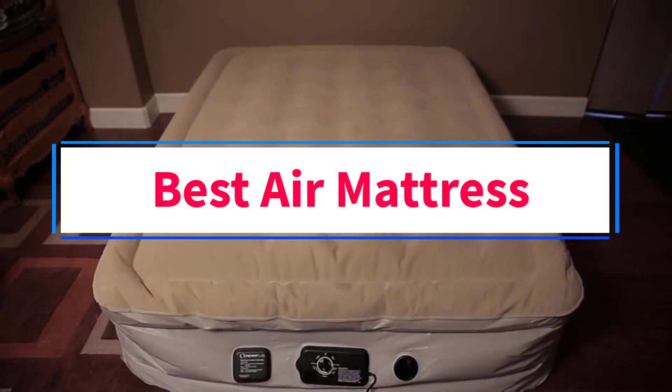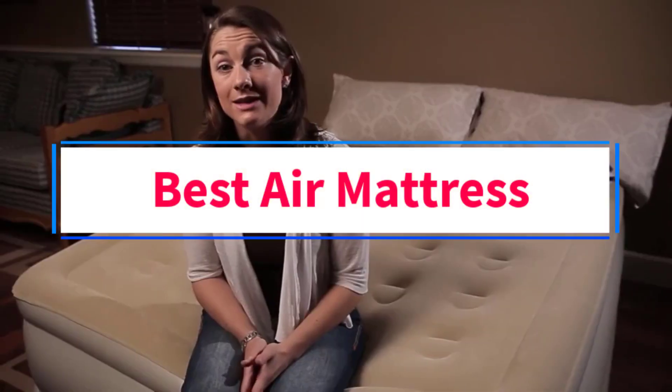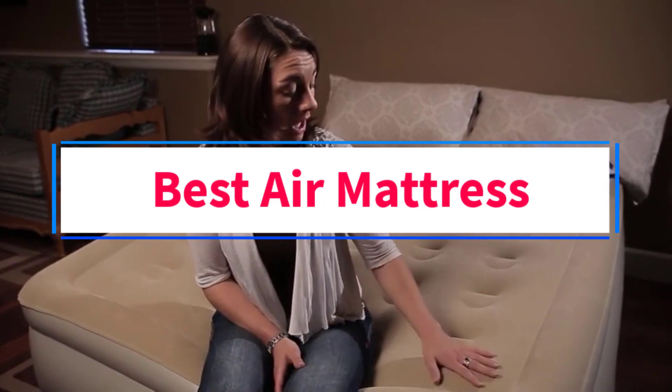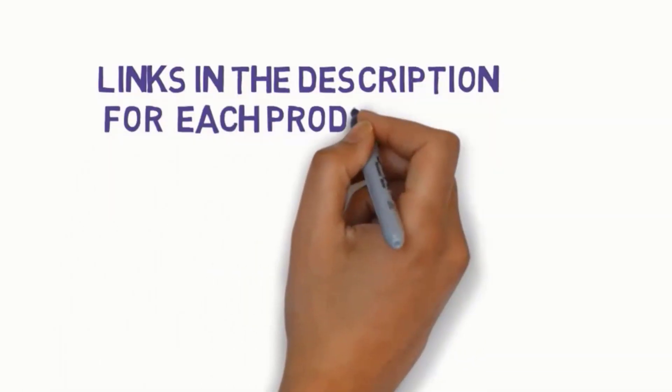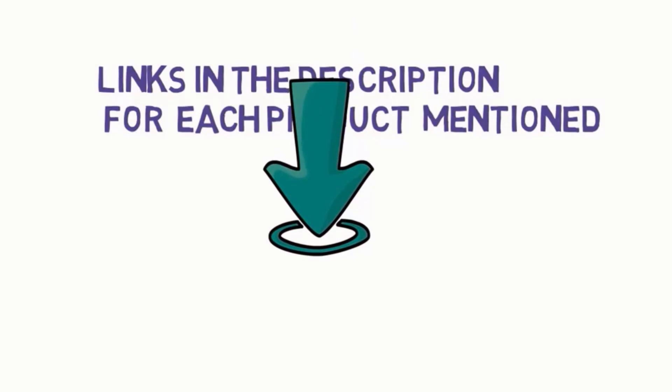Are you looking for the best air mattress? In this video, we will look at some of the 5 best air mattresses on the market. Before we get started, we have included links in the description, so make sure you check those out to see which one is in your budget range.